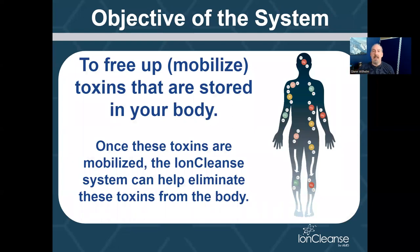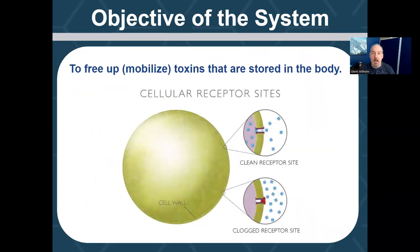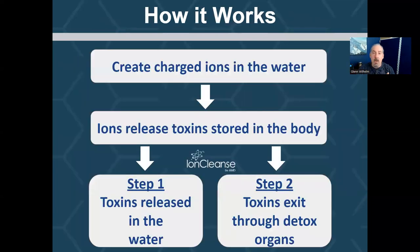So if you're not familiar — what is the objective of this system anyway? It's to free up and mobilize those toxins that we have stored in the body, because when they're stored, a lot of times the body is not able to process them out. The whole goal is to free up and mobilize them so we can get them out of the body. It's so important because when toxins are stored in the body, oftentimes they're stored on our cells, blocking our cell receptor sites, which prohibits the uptake of nutrition, affecting hormones and thyroid. It's really problematic for our cells and our overall body when those receptor sites are blocked with toxicity.